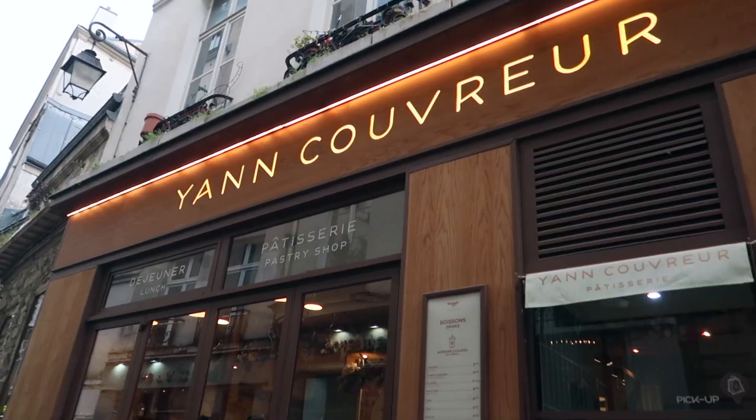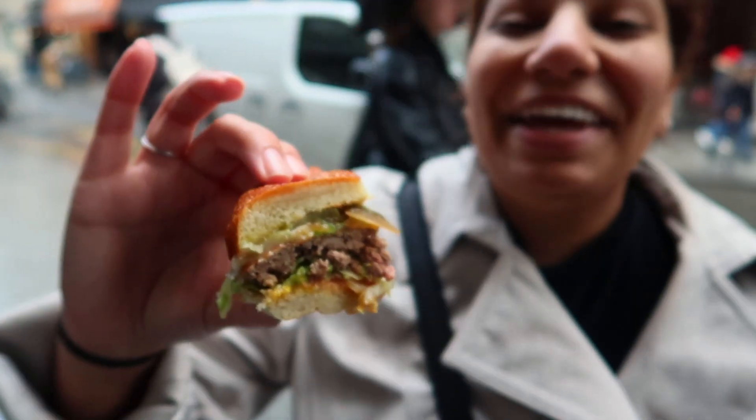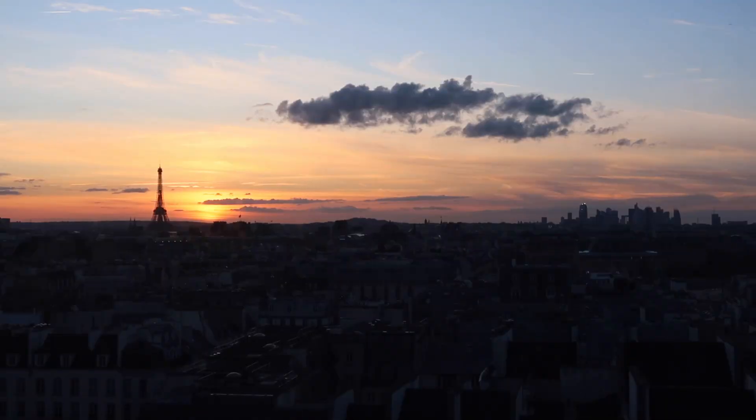That's it for this episode. Tune in next week as we spend our last days in Paris with a food tour, a photo shoot, and lunch with new friends. Thanks for watching and be sure to subscribe for even more adventures. See you next time!